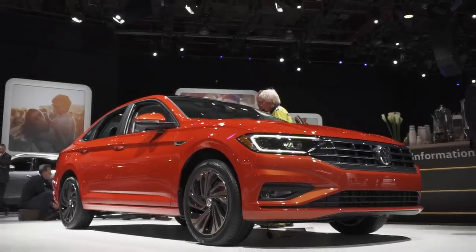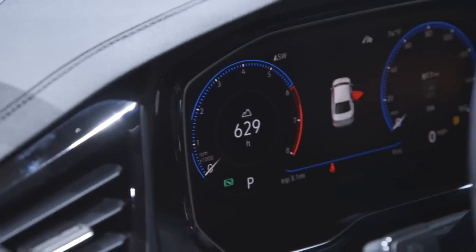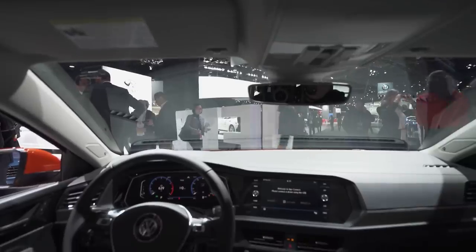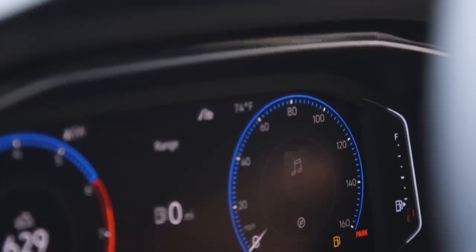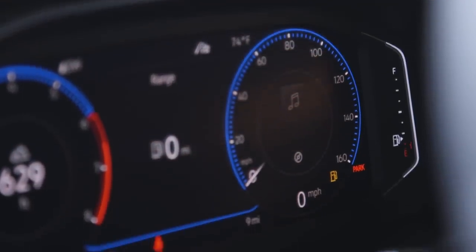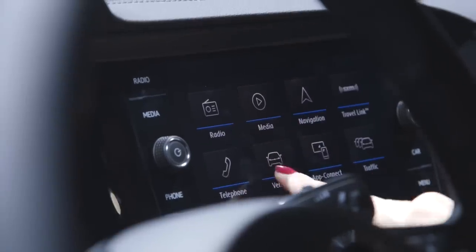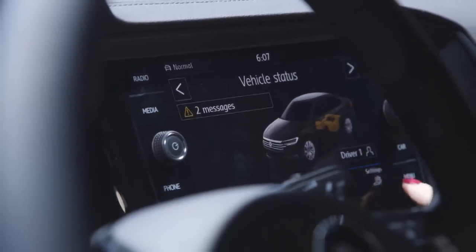One car that we tested out was the seventh generation Volkswagen Jetta. It debuted here in Detroit and it has an option for a new digital cockpit. This cockpit reminds us of the virtual cockpit that Audi debuted a couple years back. It marks a real switch for Volkswagen, which is now using the MQB platform for the Jetta — also used on their Atlas and their Golf.